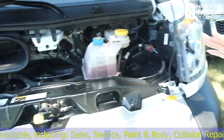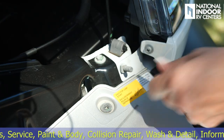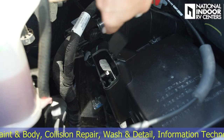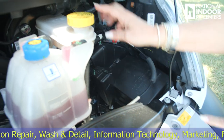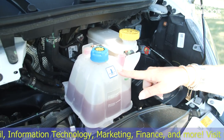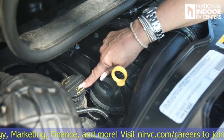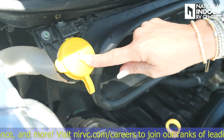Now let's cover everything under the hood. Hopefully you never need this, but if you ever need to jump your van, this is your ground connection here and your positive connection there. Just above that, we've got our brake fluid, our coolant, and as we come over here, we've got our oil dipstick and our oil fill.